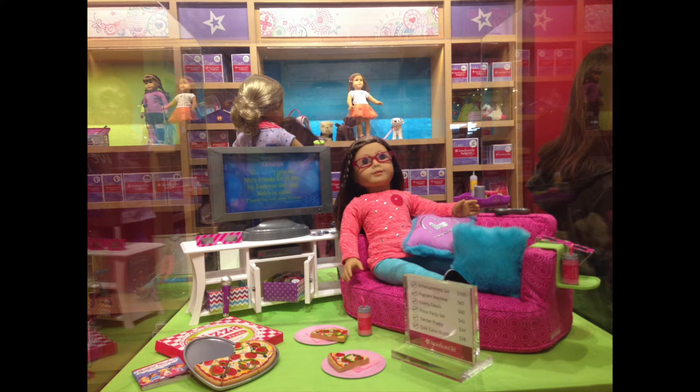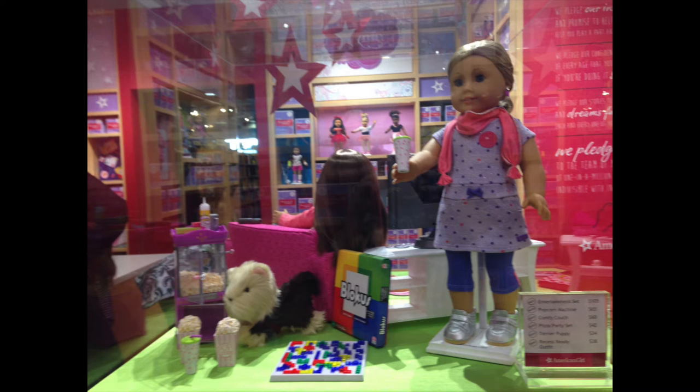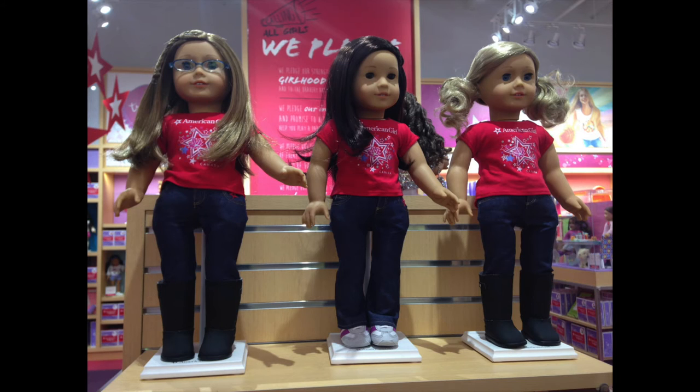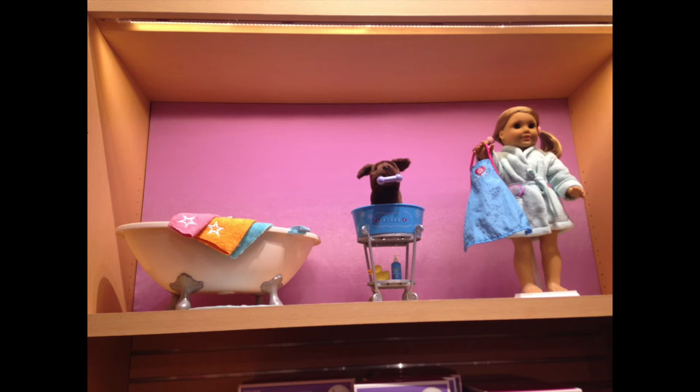And then another outfit with a little couch, and this — I hate this outfit, I'm sorry, I hate it. Holiday exclusive. And another Truly Me outfit with the little Blockus set again, and then just the American Girl Store Canada shirt — they had lots of stars hanging from the walls actually. And then this display with 55 and 25, and then that bathrobe again, and a dog again.